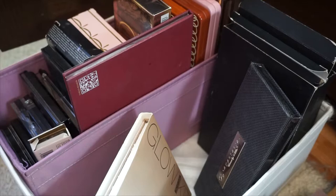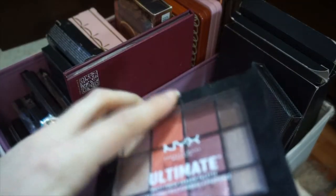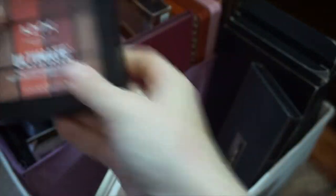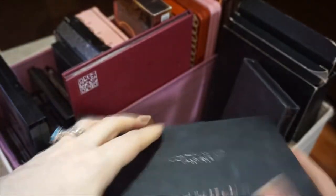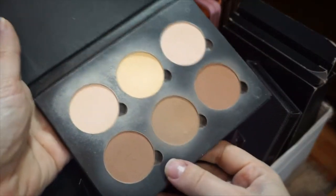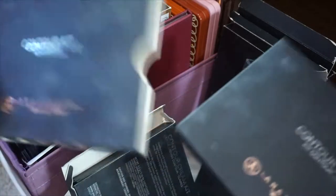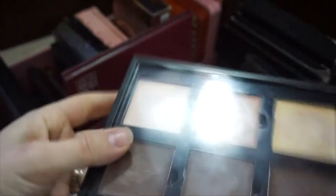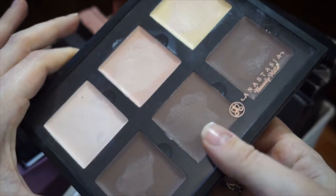There's a Pixi palette which is okay-ish, and another one that's okay but I don't reach for much. The Anastasia contour kits — there's the powder version and the cream version. I really like these but honestly I forget about them. The cream one I've used a little but not often, because I don't really like a full, heavy face of makeup — I like my makeup as light as possible.